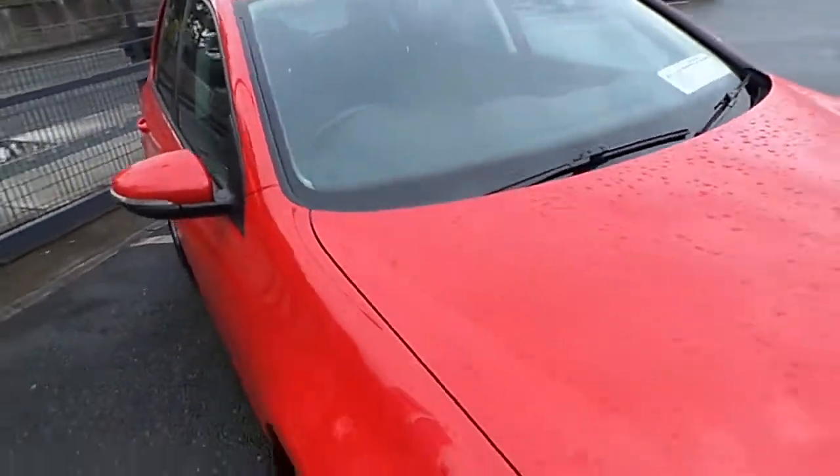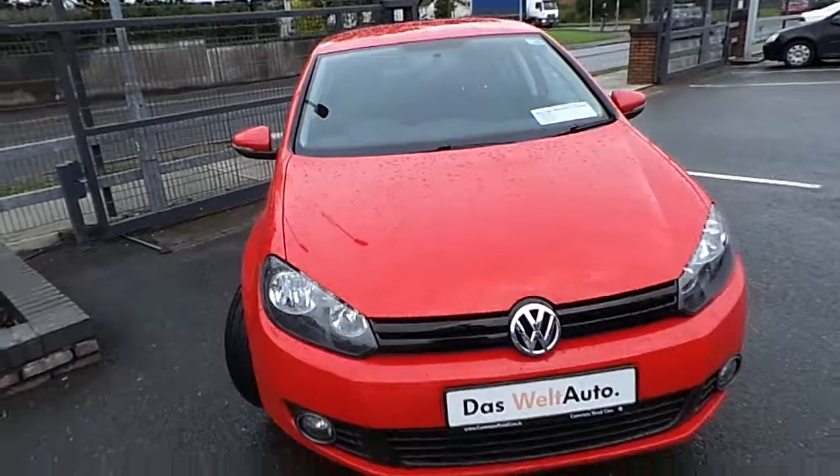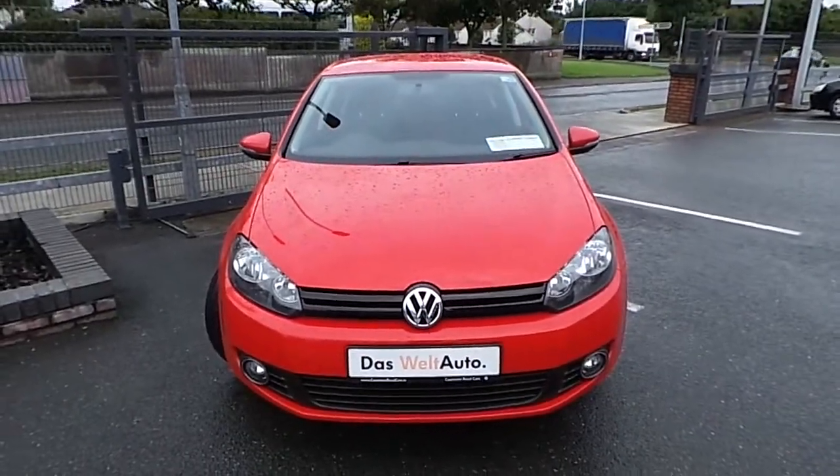If you would like to test drive the car or speak to one of our sales team, please pop down to Commons Road Cars. Thank you.